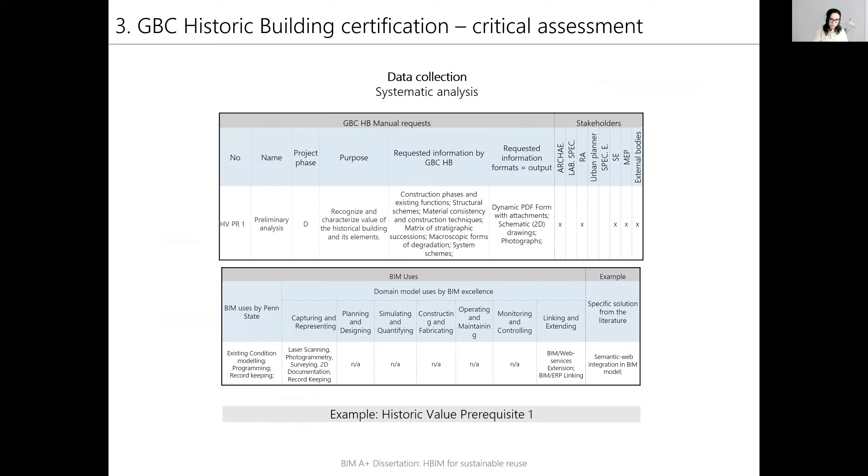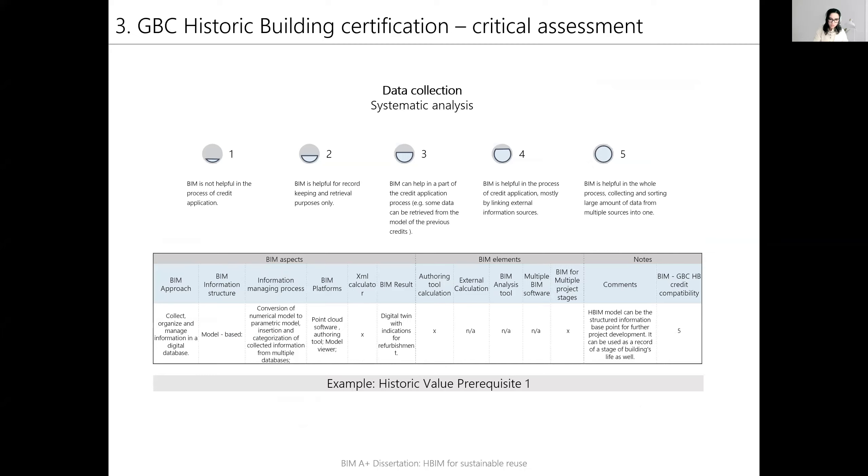Each criterion is represented by a column, and columns are grouped by the topic analyzed. The example given here is for prerequisite one of the historic value. Afterwards, personal comments and opinion of BIM applicability for each credit was given. The scale is designed from one to five, with one being non-applicable and five grading BIM as a tool that is used for the step of data sorting.